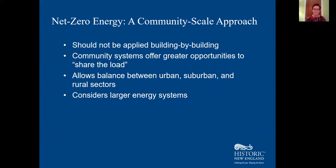If you apply net zero thinking building by building, you basically end up with low-rise suburban sprawl. At a community scale, you can preserve density and diversity in your building stock and still balance energy use and offsets. Looking beyond individual buildings, there are other opportunities to increase energy efficiency through infrastructure improvements to things like water supply, wastewater treatment, the electrical grid, and transportation management.